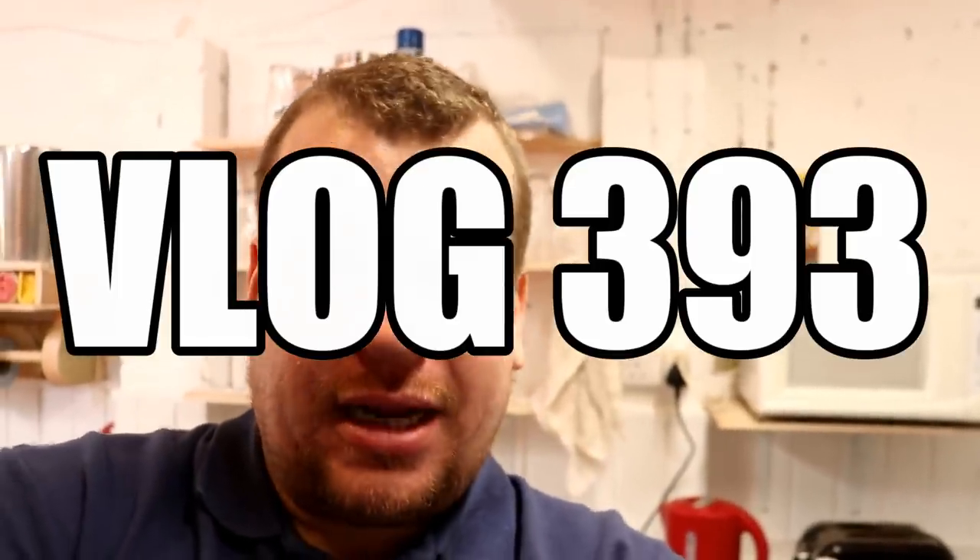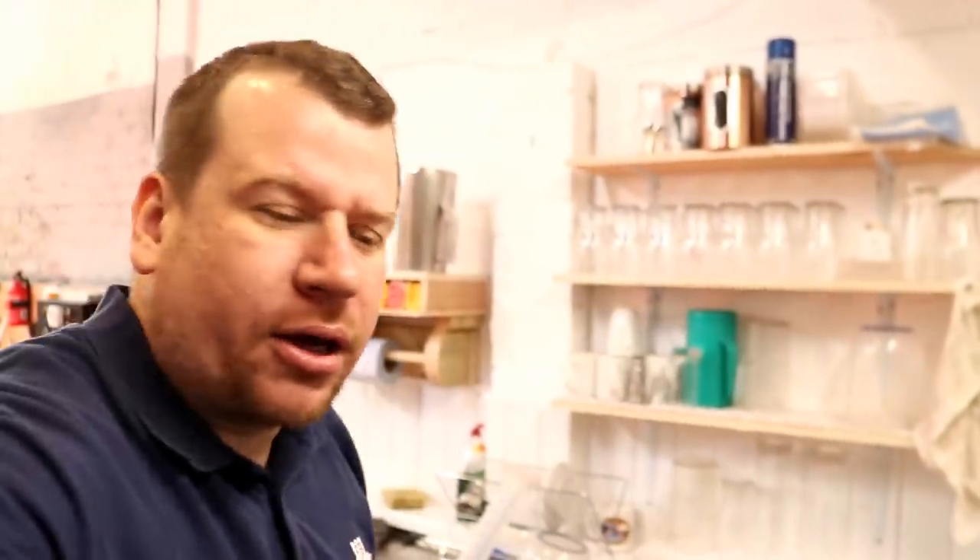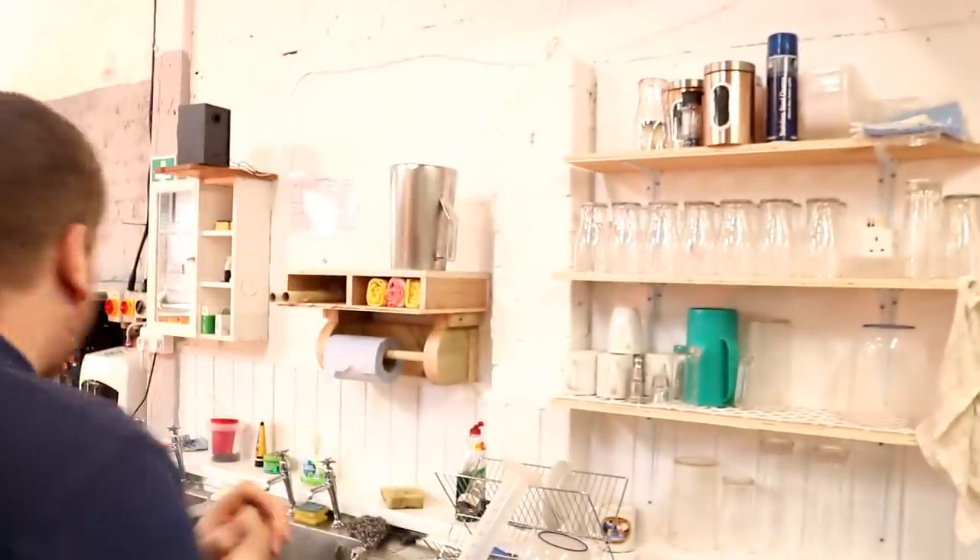Morning folks, we've got the brew day in full swing this morning — you can hear everything running. While that's happening, we're going to put a first aid box on the wall. Jack's away this morning at a college open day, so it's just me and the dog.